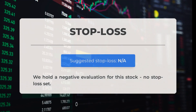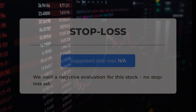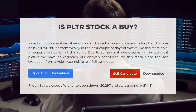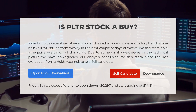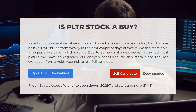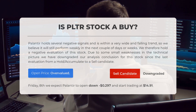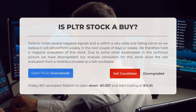We have a negative evaluation for this stock and no stop loss has been set. Palantir holds several negative signals and is within a very wide and falling trend, so we believe it will still perform weakly in the next couple of days or weeks. We therefore hold a negative evaluation of this stock. Due to some small weaknesses in the technical picture, we have downgraded our analysis conclusion from a hold/accumulate to a sell candidate.